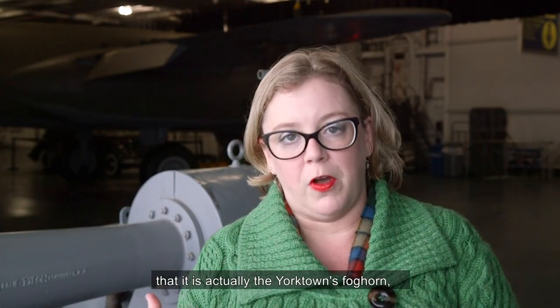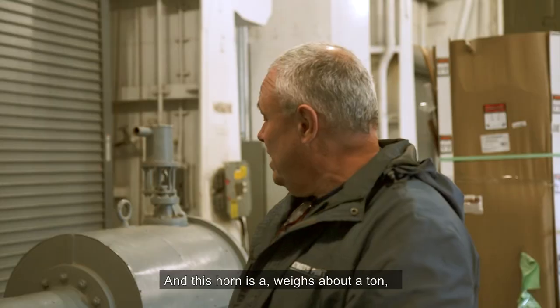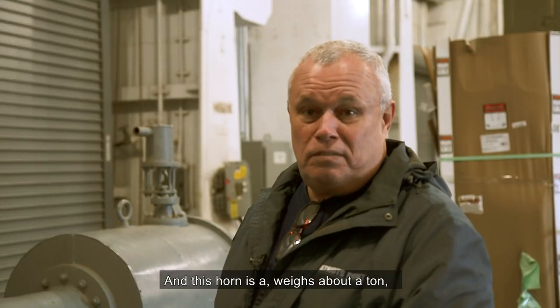We're not 100% certain that it is actually the Yorktown's fog horn, but considering that it's so heavy, it more than likely is. This horn weighs about a ton. It's been on display in Hangar Bay One for many years.